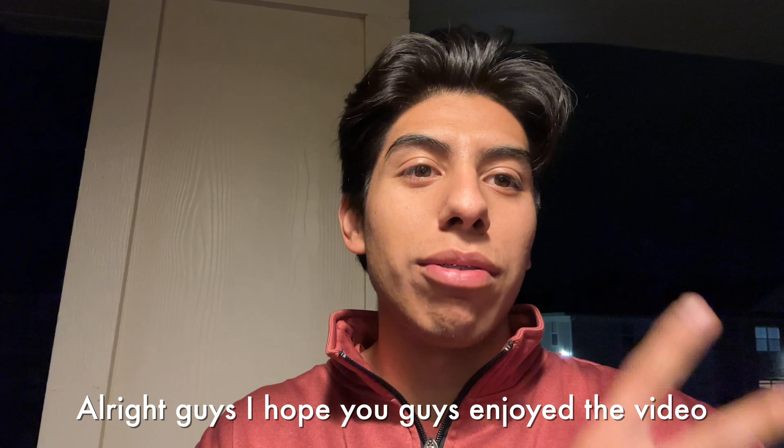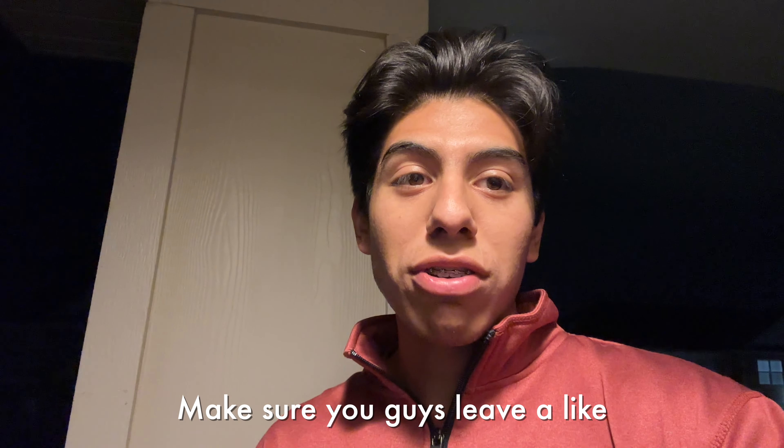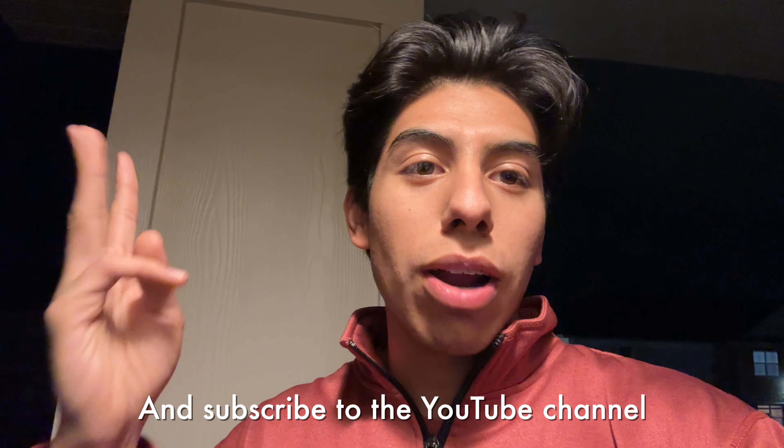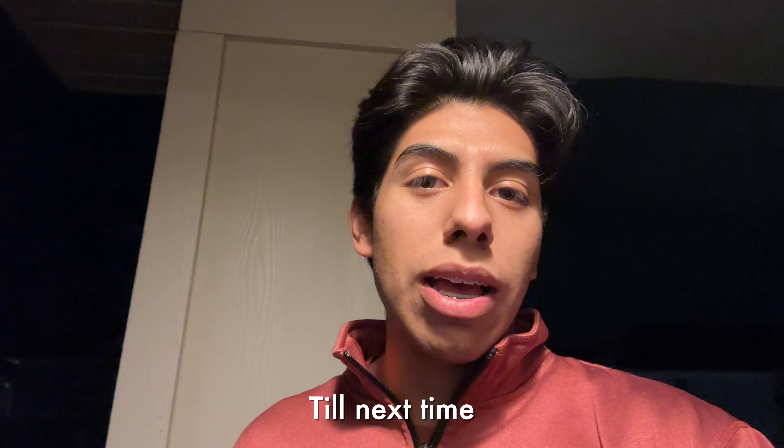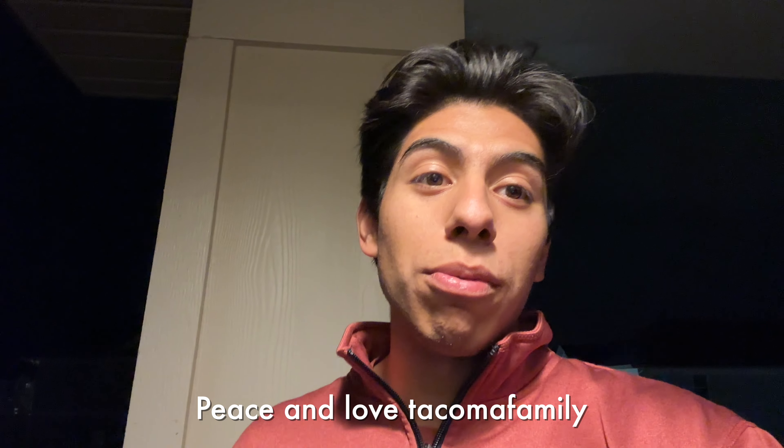I hope you guys enjoyed the video and watched all the way through. Make sure to leave a like, comment, and subscribe to the YouTube channel if you want to see more awesome videos. Till next time — peace and love, Tacoma family!